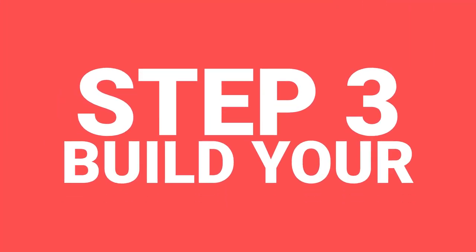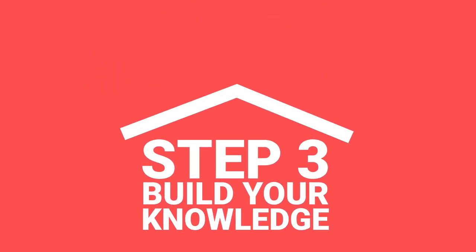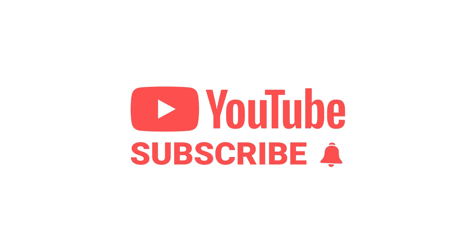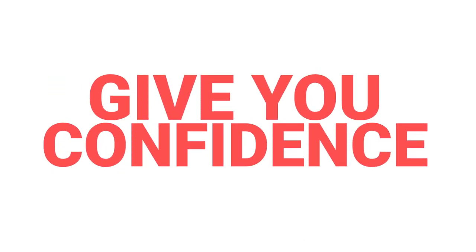The third step is to build your knowledge. The more you know about property investment, the better decisions you're going to make. The great thing is the knowledge is out there for free. Subscribe to this YouTube channel — we give you loads of knowledge at no cost. And then we've got the property podcast where there are hundreds of episodes you can listen to. There's so much more that Property Hub offers, so start taking advantage of it. Build your knowledge because that will give you confidence and set you up to be a more successful investor.